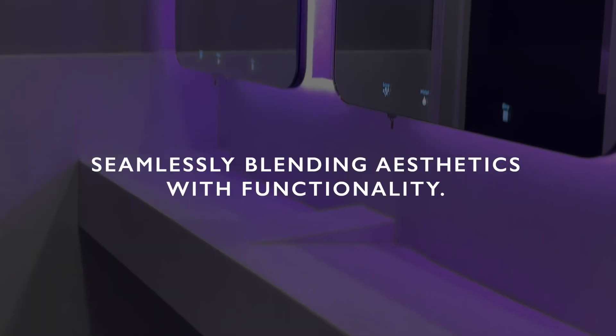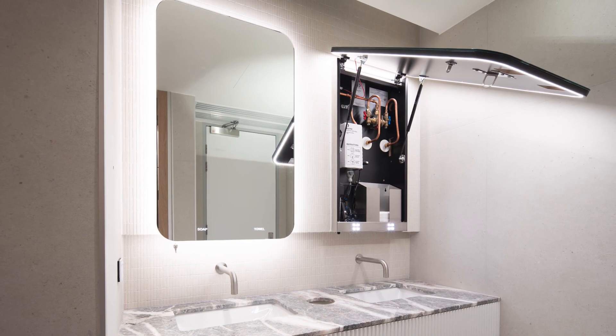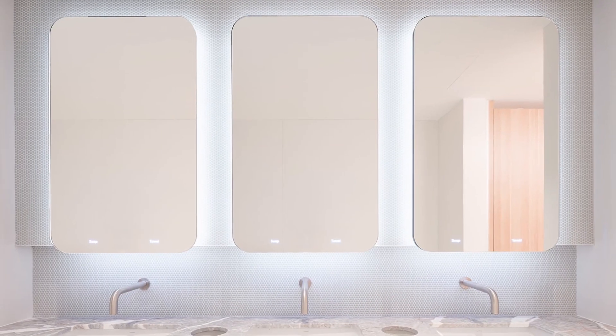The Olavo Solo mirror system empowers architects with unparalleled creative freedom, seamlessly blending aesthetics with functionality. This innovative solution opens a new era in behind mirror systems, reshaping washroom design with its fusion of elegance and practicality.